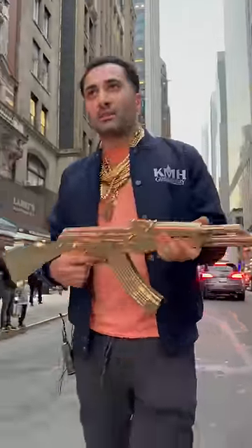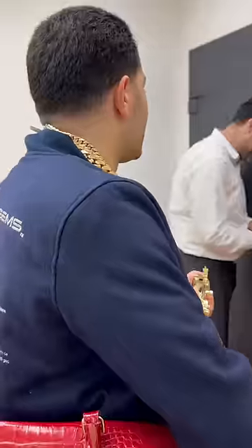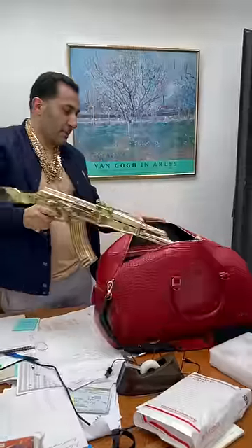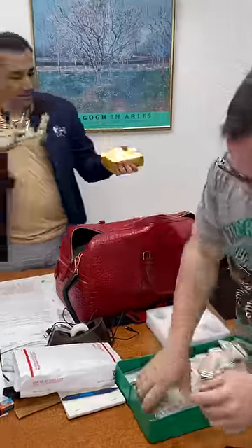I'm going to show you how to clear out the diamond district. First things first is the gold and the silver. Silver is a little bit heavy to carry, but seven kilograms of gold should definitely sweeten the pot.